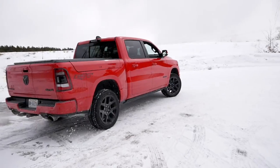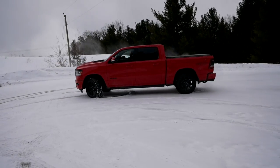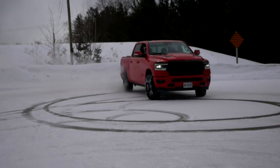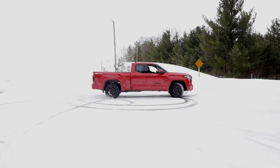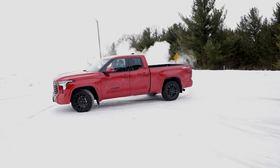Matt, time for the most important test of the whole video — the donut test!